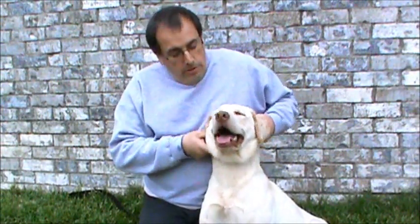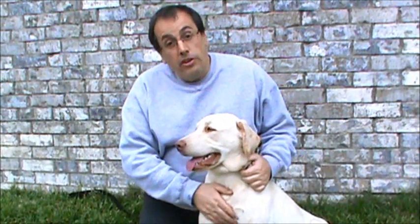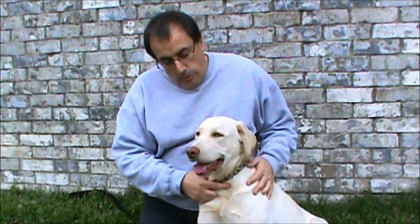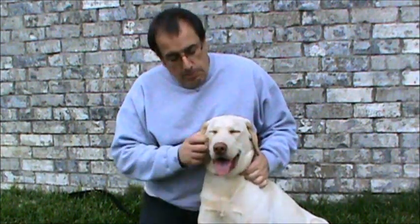Dakota just came into rescue, and his foster mom reports that he gets along well with her dogs and her cat also. He's been good in the house, not leaving any messes or marking. So he's been a very good boy in this very short time that he's been in rescue.